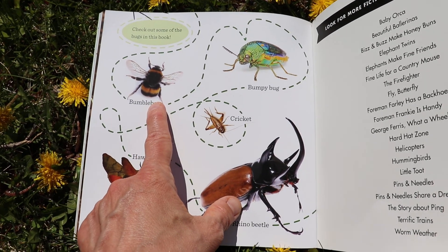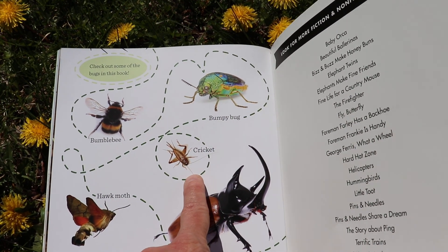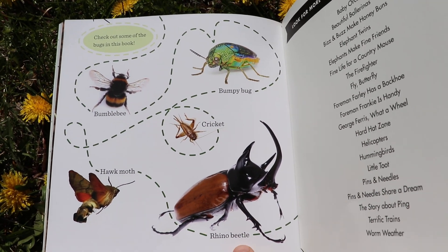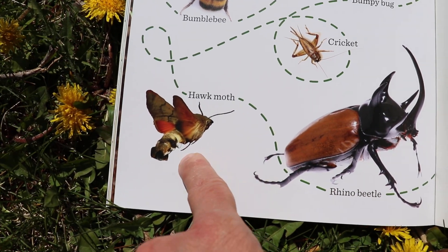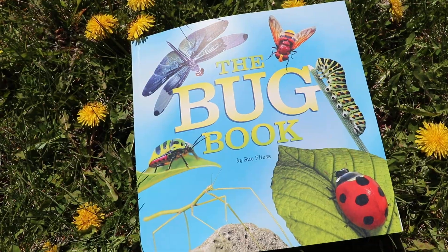Check out some of these cool bugs: bumblebee, bumpy bug, cricket, rhino beetle, hawk moth. The end.